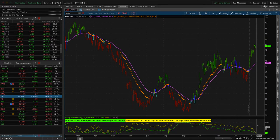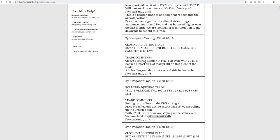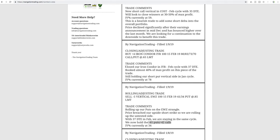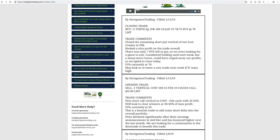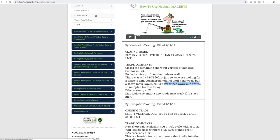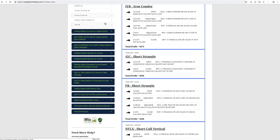Next trade was a closing adjusting trade in IYR. We closed our iron condor in IYR with 37 days left, booking almost 40% of max profit. We were still holding our short put vertical from the January cycle. Then this morning — our last alert this week — we closed that remaining short put vertical with only seven days to expiration. We could have held over the weekend but a sharp move lower could have wiped away our profits, so we went ahead and closed it. We're completely out of IYR, booking a profit of about $273.